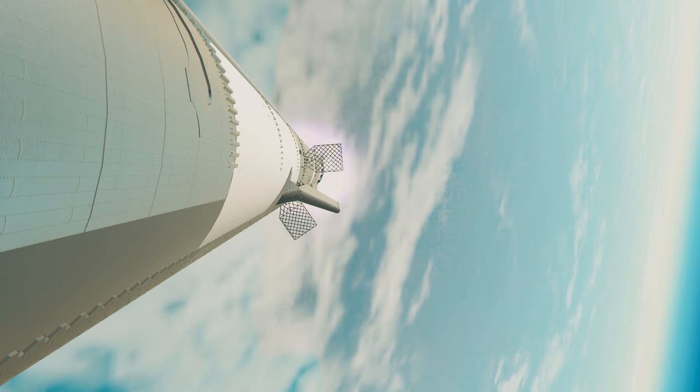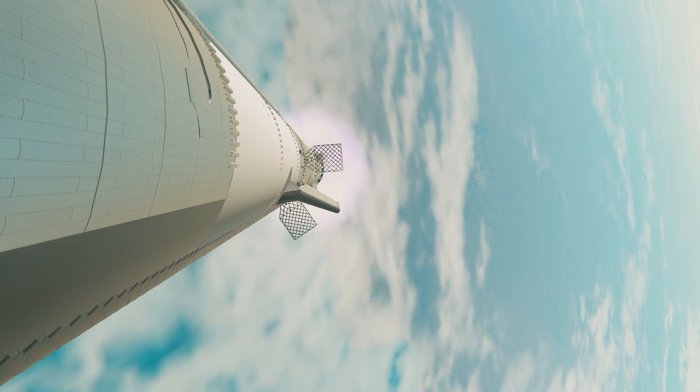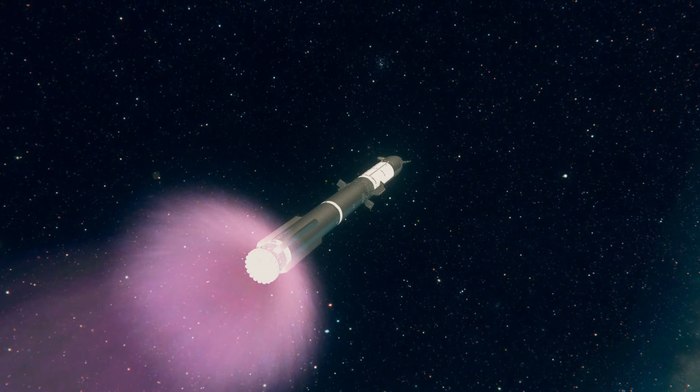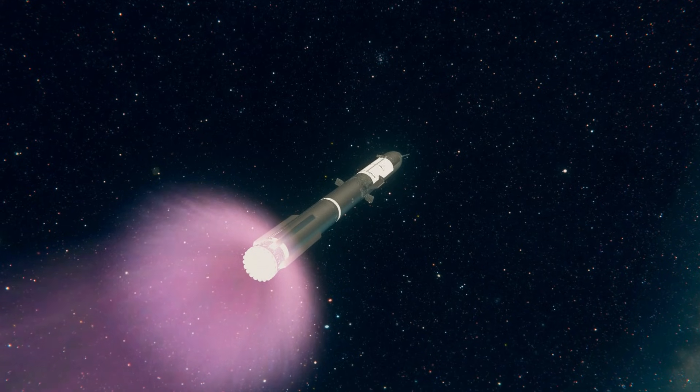At the same time, the three engines still firing on Super Heavy will flip the booster around. Ten more engines will ignite for the boost-back burn, putting the first stage on the path for splashdown in the Gulf.